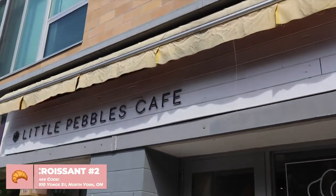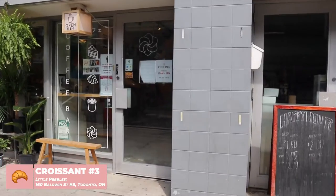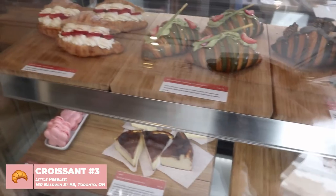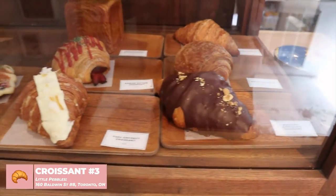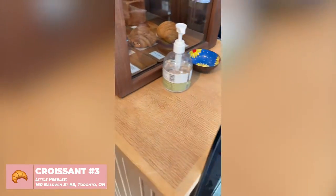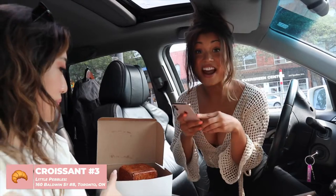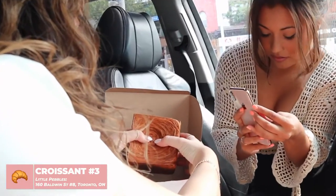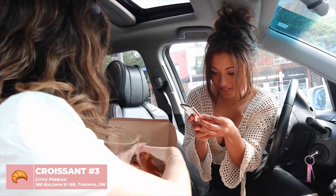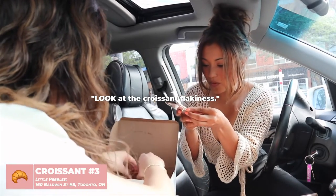Should we go to our next stop? Next up we have Little Pebbles Cafe — oh my god, I've been here! I didn't know they sell croissants. So we are currently going to try the croissant from Little Pebbles, and this is what it looks like — this looks like an entire cube! Oh no, how do I do this? Just go up — wow, look at the croissant flakiness!